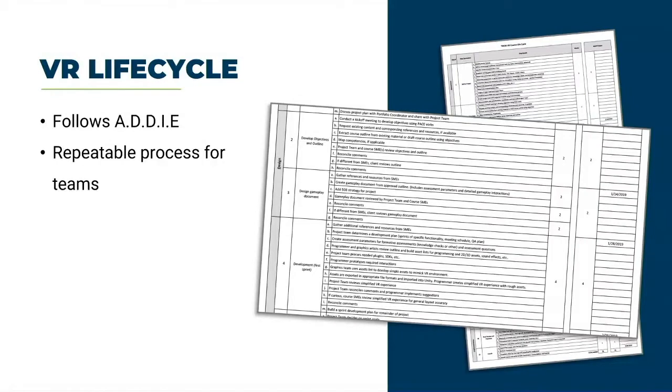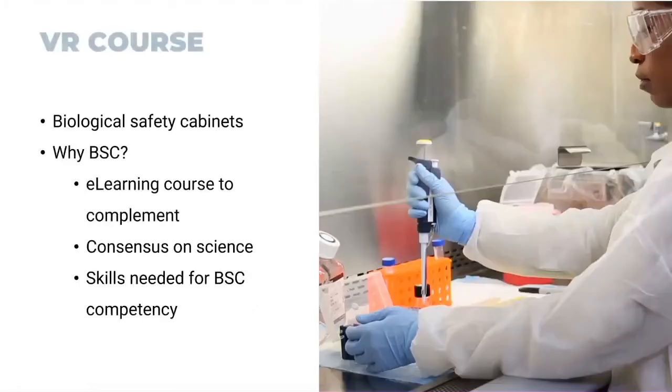The life cycle — if you're nerds about project management, you'll love this. Every one of our training products has a life cycle associated with it. It's an Excel file, step by step, how we build it, the different roles on the team, how they come in and out, with dates attached. For a team of about 30, this is really helpful for being consistent and making sure our customers get a repeatable process. The ADDIE model is kind of what we build our life cycles around — it's an educational model.